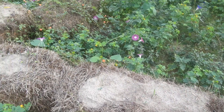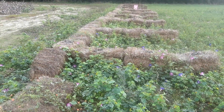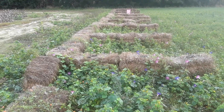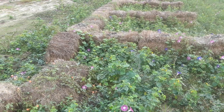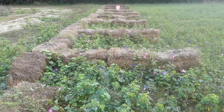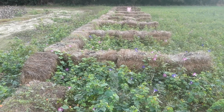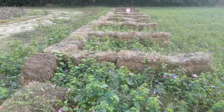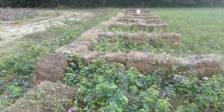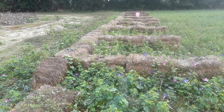Hey everybody, frugal farmer here. This is the square bale garden. Well, between the deer getting into the plants and my water pump going out on my well, I lost the whole garden this year. I need to get in here and clip some of this down, but these bales won't be any good by next year. If I can find any more hay that somebody's getting rid of, I'll make a smaller one. This was kind of a fluke that my neighbors couldn't use this hay and I got this much.